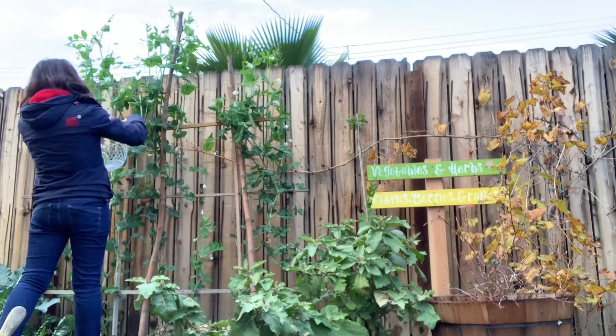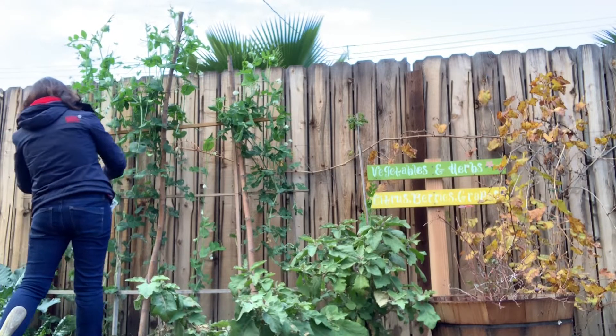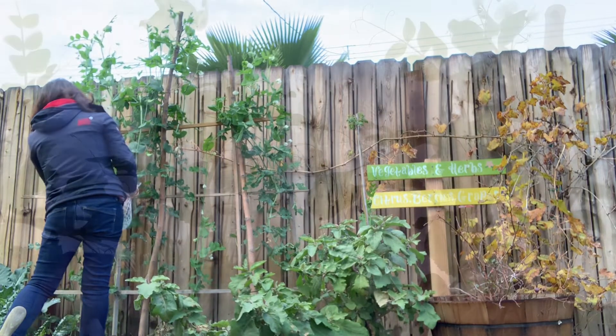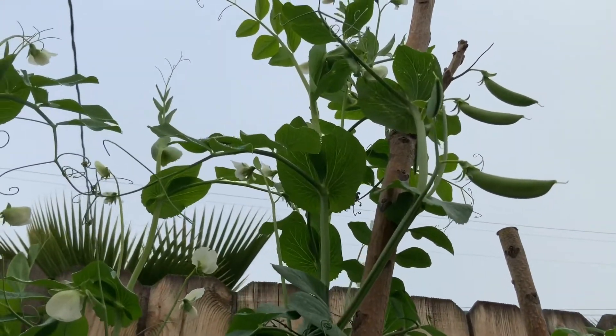Sugar snap peas are one of our favorite vegetables to grow during winter time. They are great for snacking and for salad, and very nutritious too. They are high in vitamin C, they strengthen our immune system, and they help in the production of collagen. Collagen is an essential building block for our entire body — it also helps slow down aging.